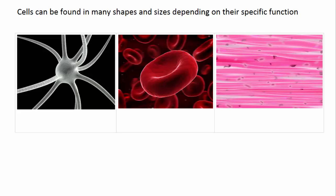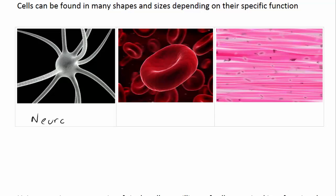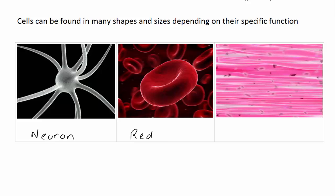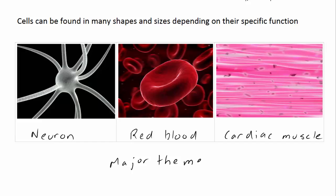Cells can be found in a huge variety of shapes and sizes depending on their function. Taking cells in a human body as an example, you would find the neuron cell, which forms the basis of your nervous system; the red blood cell, which helps transport oxygen throughout your body; and cardiac muscle cells in your heart. Each of these is a type of cell, but they look completely different because they have different functions. This is one of the major themes in biology: there is a relationship between the structure of a cell, organism, or organelle and their function — in other words, what their job is.